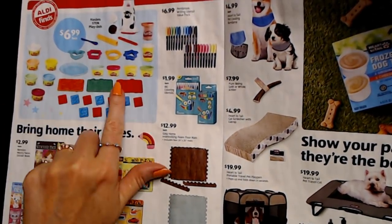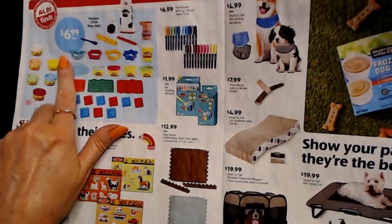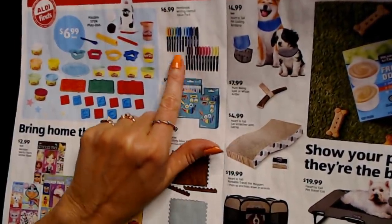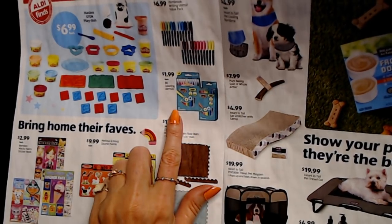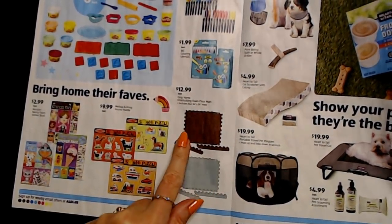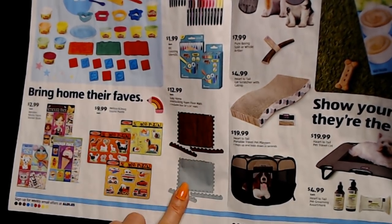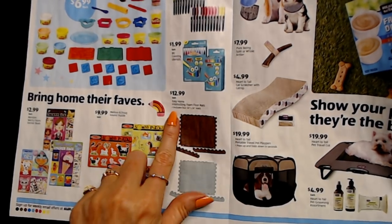They have Hasbro Stem Play-Doh sets for $6.99 each — looks like they have more than one type. And there's a Pembroke writing utensil value pack with sets of markers for $6.99, or BIC coloring utensils for $1.99 each. And these little interlocking foam floor mats are so great if you have kids — you get four 24-inch square mats for $12.99, in different colors including a wood grain look.